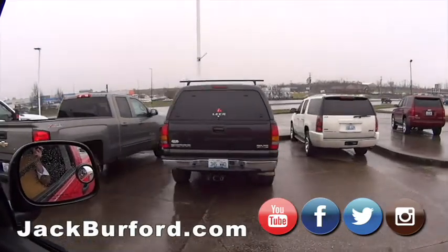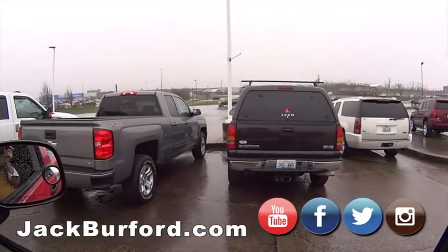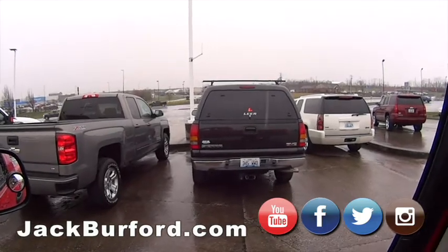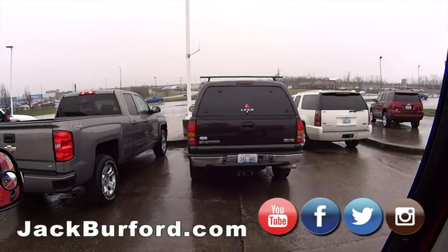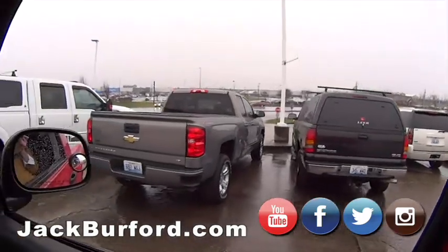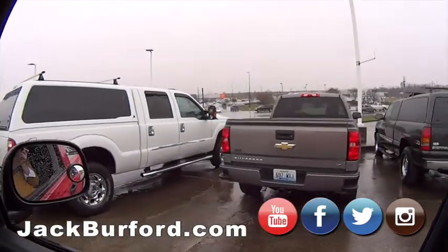We've got this nice GMC Sierra. I took this one in on trade — it's got 203,000 miles on it, but it looks like it's got 50,000. Body and interior is gorgeous, well taken care of. Garage kept. Then an LT Silverado — great truck.